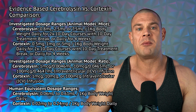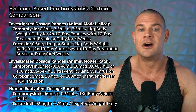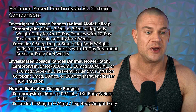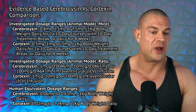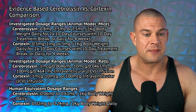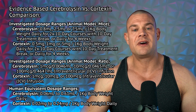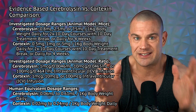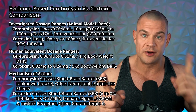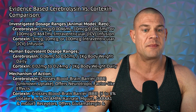In animal models using mice, investigated dosage ranges for cerebrolycine were 0.8 milliliters, 2.5 milliliters, or 7.5 milliliters per kilogram of body weight daily, for two 10-day courses with a 10-day break in between — up to four weeks total. For cortexin, the dosage ranges were 0.3 milligrams, one milligram, or three milligrams per kilogram of body weight daily for the same duration. In rat models, the same dose was used for both compounds: one microgram, 10 micrograms, or 100 micrograms administered via intraventricular infusion.